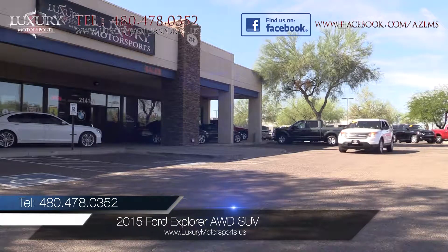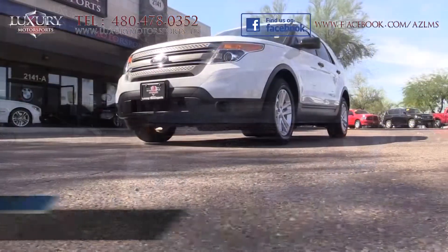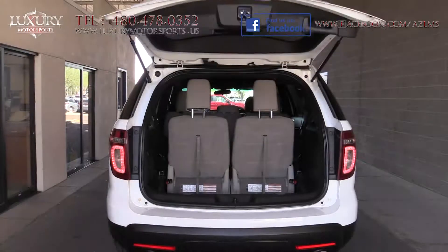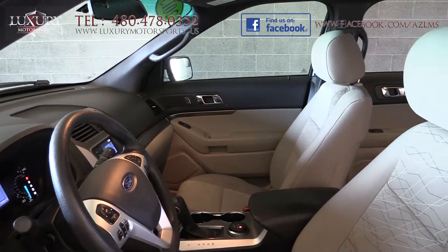Luxury Motorsports is proud to offer for sale this versatile 2015 Ford Explorer all-wheel drive SUV. With three-row seating, decent cargo space, and a sleek and stylish profile, this is a great family SUV.